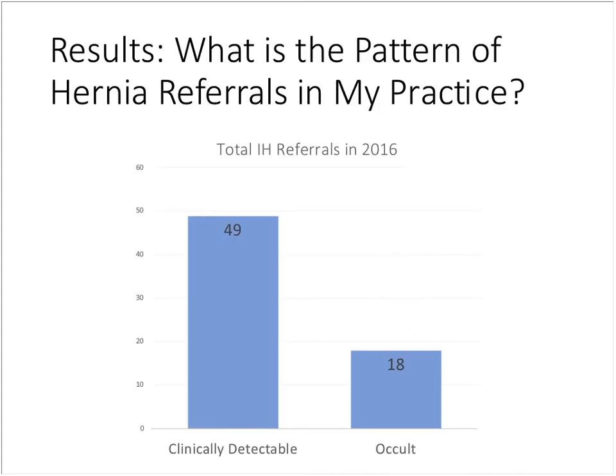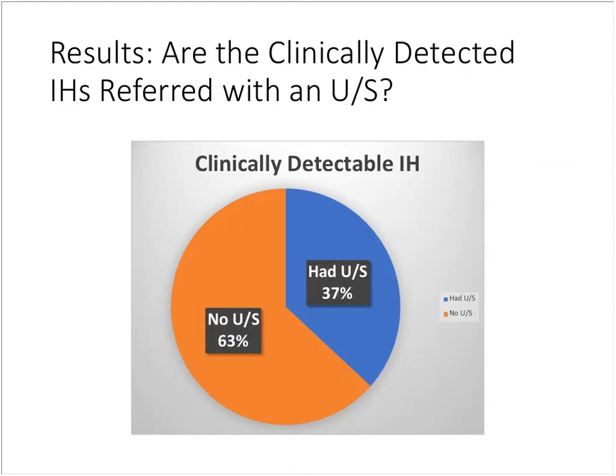Looking at my own data on the pattern of hernia referrals in 2016: I had 49 clinically palpable hernias and 18 occult ones, meaning patients were sent in for another reason — most commonly groin pain — and had an ultrasound indicating a hernia but nothing obvious on palpation. The majority of my referrals are for fairly obvious palpable inguinal hernias. Of the clinically detectable ones, almost a third came in with an ultrasound that probably wasn't needed and didn't change management, while two-thirds were sent in with a clinical diagnosis alone.